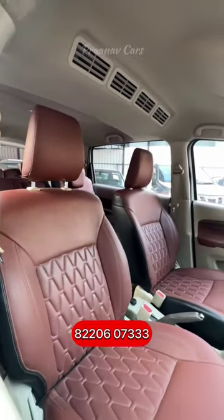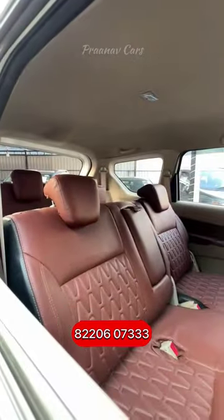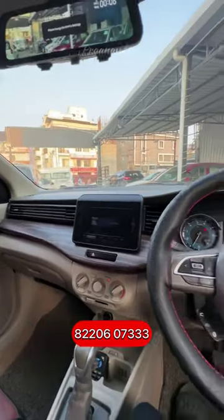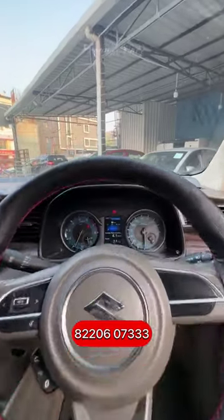Colorful and comfortable interior seat covers with rear AC vents. Music system with dual airbags and steering-mounted audio controls.